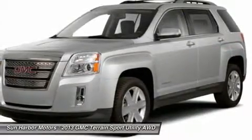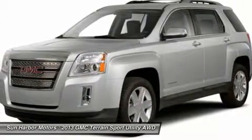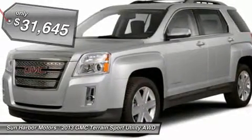An EPA estimated 32 highway miles per gallon is not bad either. And it's priced below $35,000.